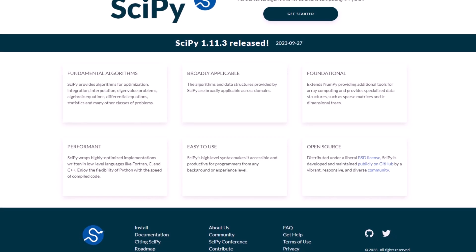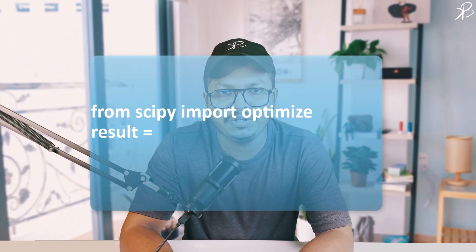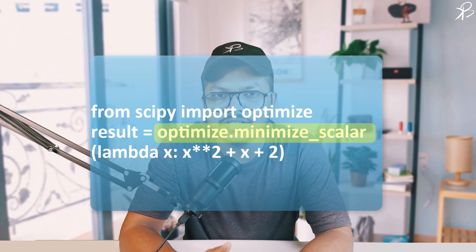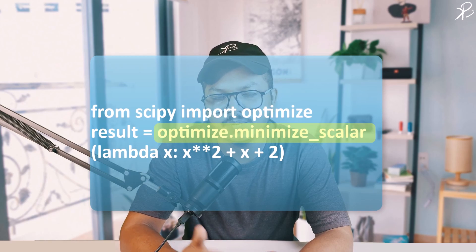Next is SciPy, which builds on NumPy and provides a larger number of functions that operate on NumPy arrays and are useful for different types of scientific and engineering applications. SciPy is remarkably useful for optimization, integration, interpolation, eigenvalue problems, and other advanced computations. Here we are using SciPy's optimize module to minimize a scalar function, yielding efficient results for complex mathematical problems. The optimize.minimize_scalar function takes the objective function as an argument and attempts to find the minimum value within a specified interval.